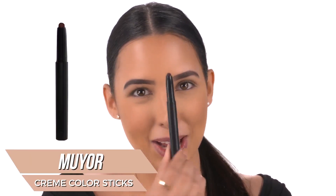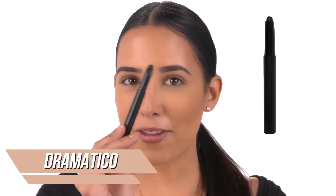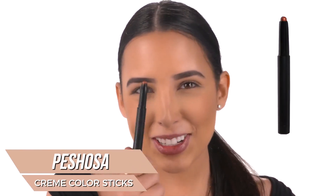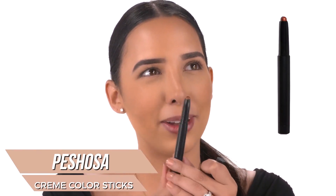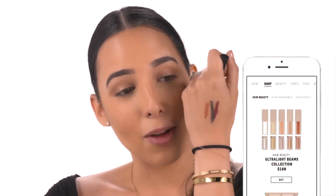The next one is this beautiful burgundy, called MUYOR, which stands for 'Make Up Your Own Rules' — it's so pretty. We also have a black called Dramatic — a very solid, very black shade. I feel like the burgundy and black together remind me of fall. Last but not least, my second favorite by name at least, is Peshosa — it's like a way of saying 'beautiful' but pronounced really cute. It's kind of like a metallic bronze, and I'm going to use this on a second look on the KKW app.